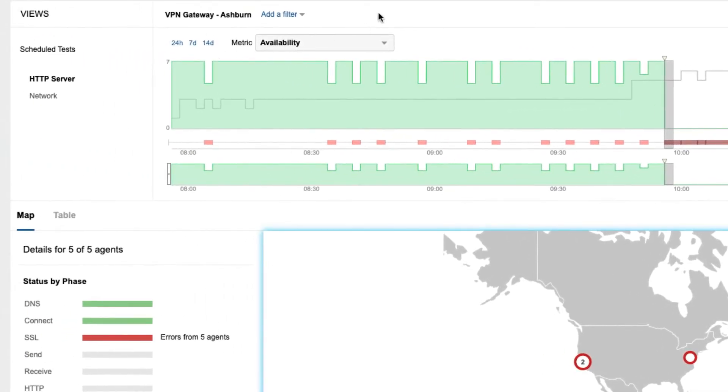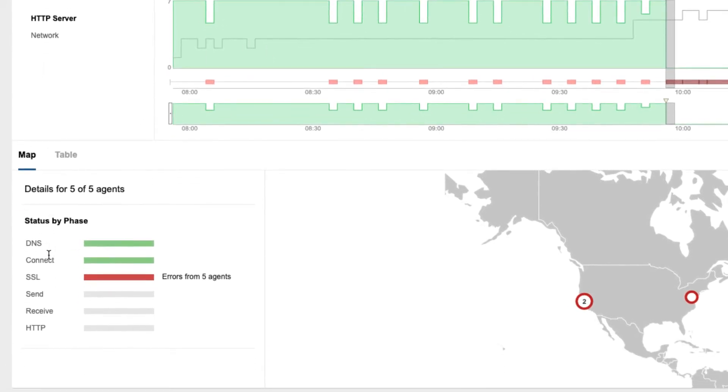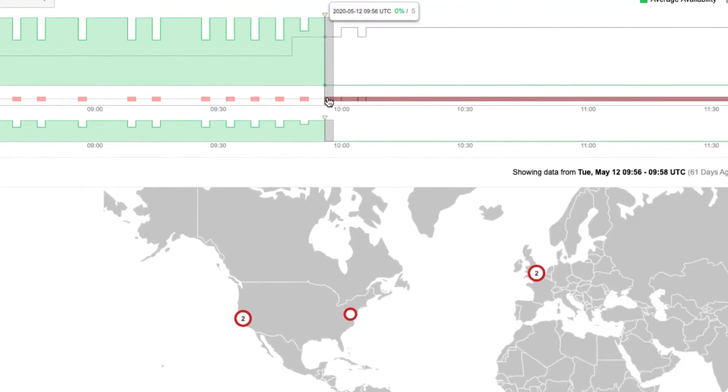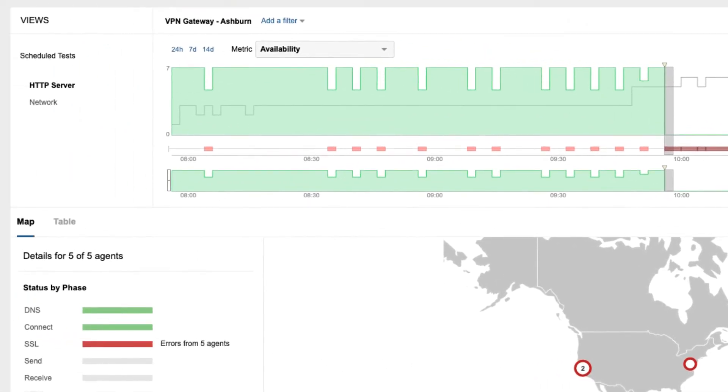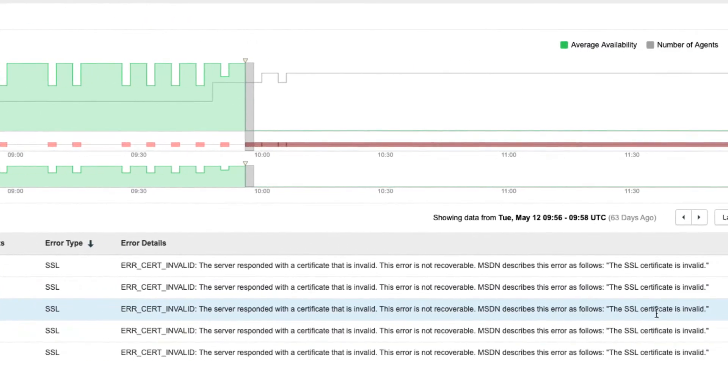Apart from measuring the availability and response time at the HTTP server layer, you can also see the composition of the HTTP session split by phases. From 9:56 AM onwards, you can see that the SSL bar is red, and hovering over the agent location gives us a little bit more insight into what might be transpiring. From here, it's extremely clear that there's an invalid certificate on the VPN gateway causing availability issues.